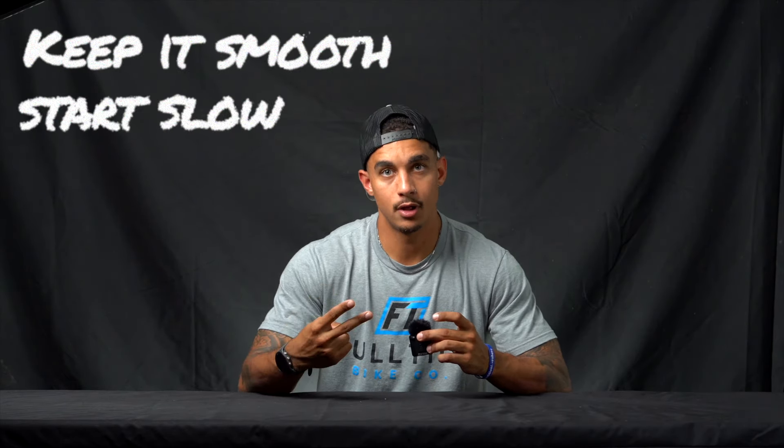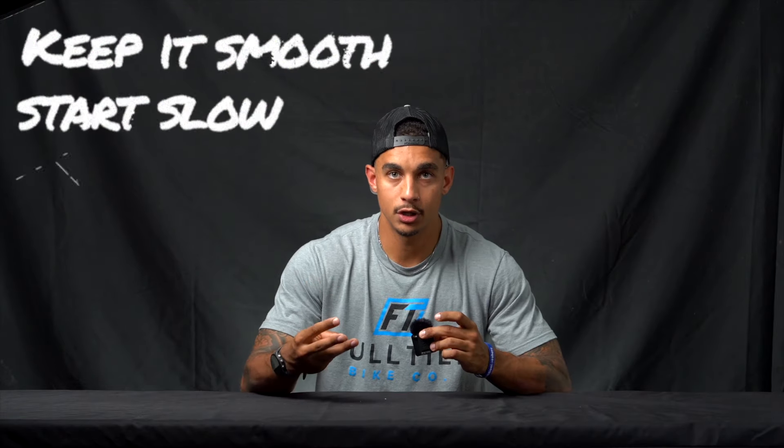Usually when the bike isn't doing what you want — like catching air when you're trying to pump a steep lip — it's because the timing of your input is off. You might not be pushing down at the right time or not picking up the bike enough. It's not necessarily that you aren't strong enough; your technique is slightly off. So at the end of the day, while it's important to be a strong athlete in BMX racing, when it comes to track speed you really want to focus on finesse, proper timing, and smooth inputs. Keep it smooth, start slow, and always work with the bike.